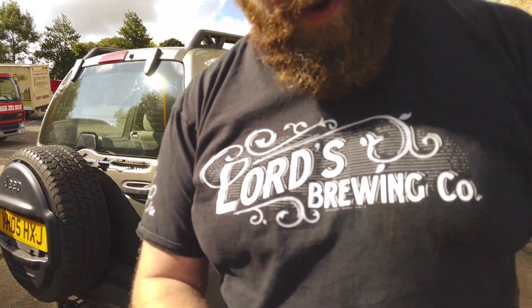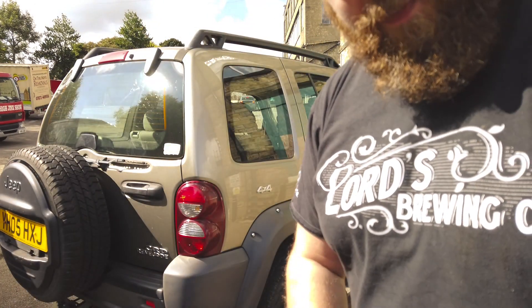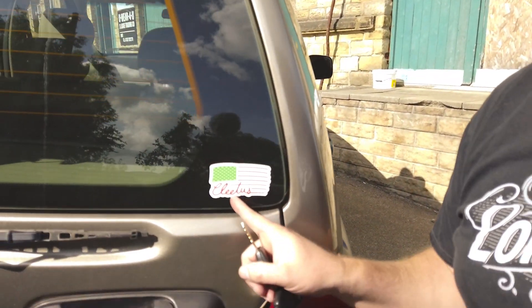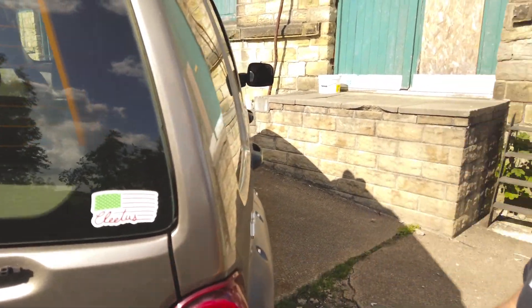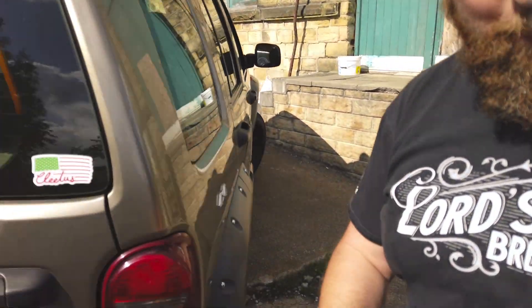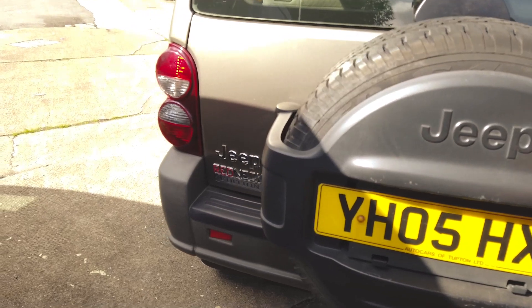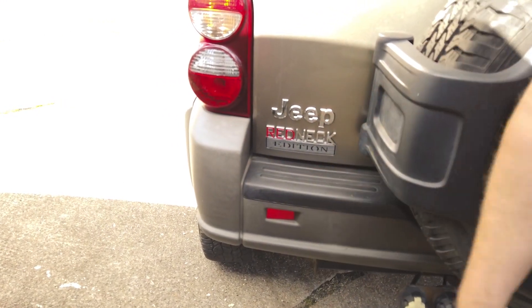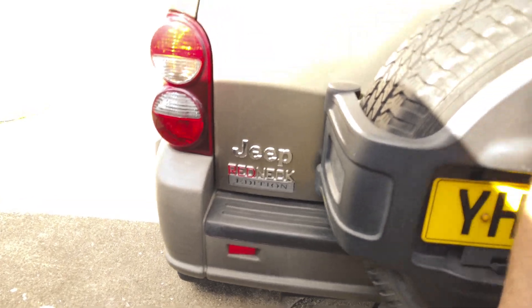I've done some modifications, so I'll walk you around those. I've added a sticker here for Cletus McFarlane, and then I've upgraded the badge because I wanted it to be a redneck edition. That's what it is now. These are all available on Wish — well, maybe not the Cletus sticker.